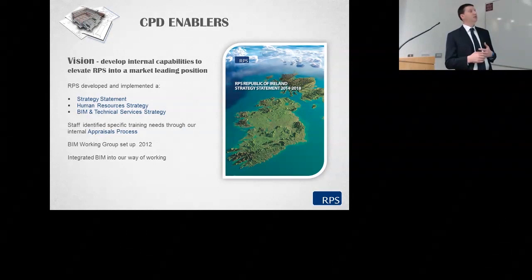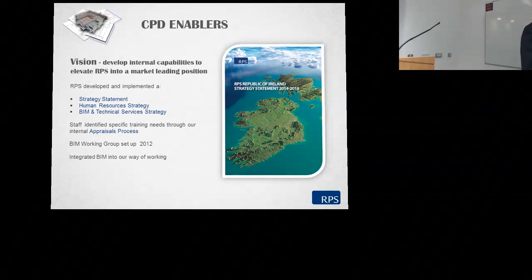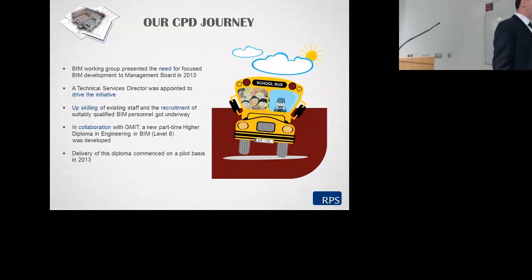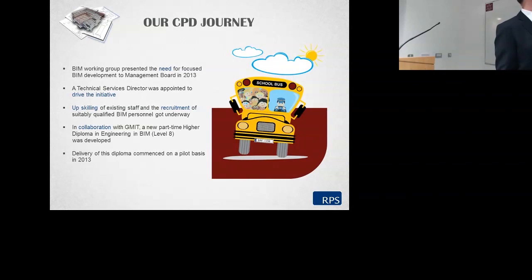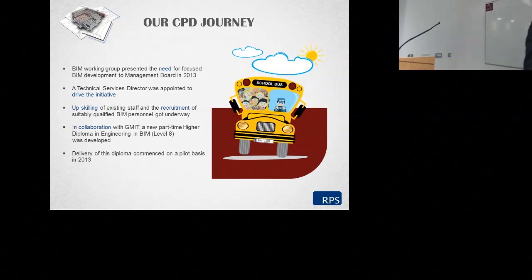We set up a BIM working group in early 2012 to integrate BIM into our way of working. A key part of that was identifying particular projects we could pilot and deliver in a BIM environment. Our BIM working group presented the need for focused BIM development to the management board in 2013. I drew the short straw and was made responsible to lead and deliver the initiative, and the upskilling and recruitment of suitably qualified BIM personnel got underway. In collaboration with GMIT, a new part-time higher diploma in engineering has been developed and delivery commenced on a pilot basis since 2013.